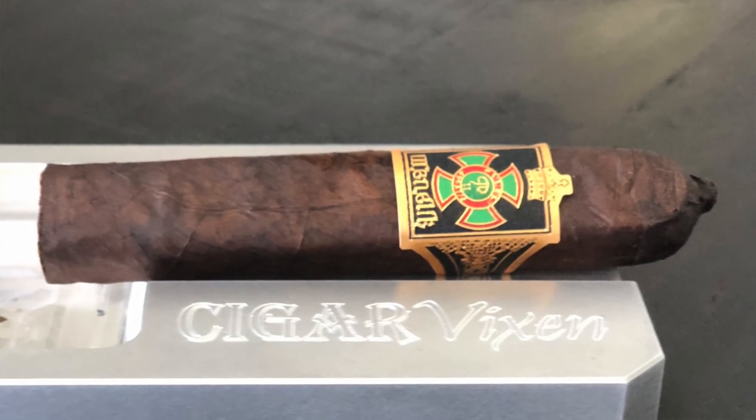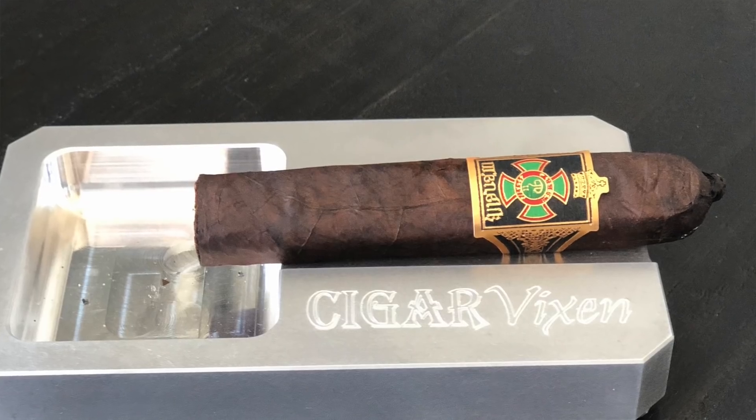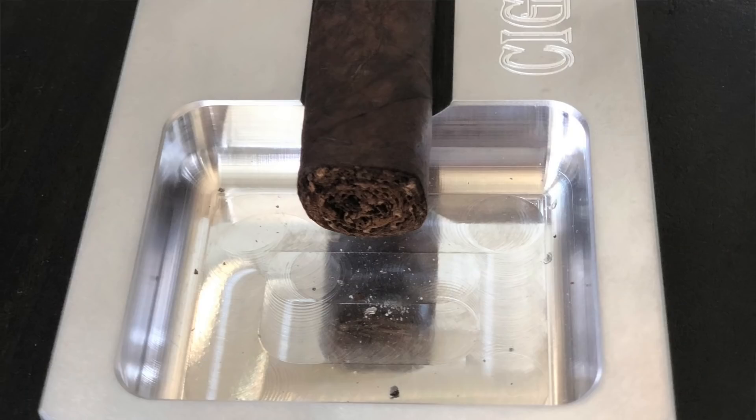That brings me to my number one stick this week — the Menelik by Foundation Cigars. At the time of its creation it was an event-only cigar, but because people have sought after it so much, it's now semi-regular production. It's blended by Nick Melillo, who I've talked about a lot — he's a good friend and an incredible blender. I did a full review on it, so check that out for more info. It features a flavorful San Andres wrapper, a Jalapa Corojo binder, and Nicaraguan filler.